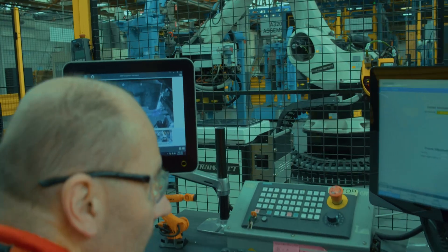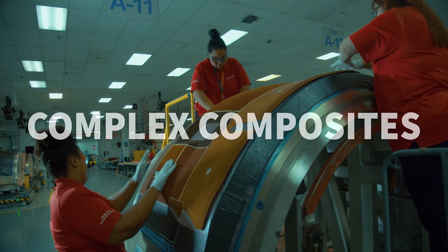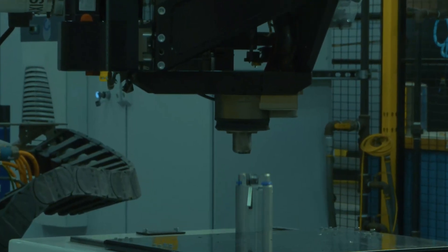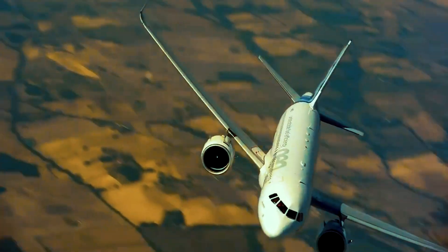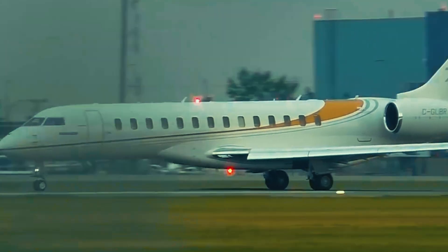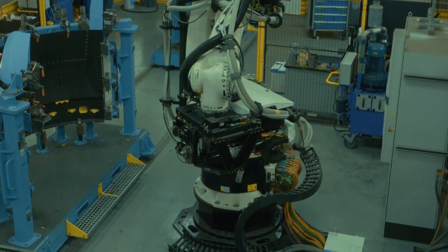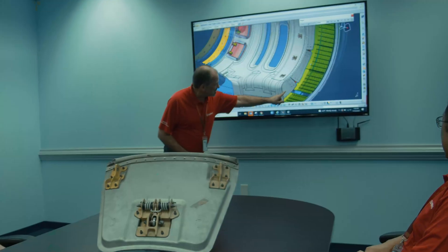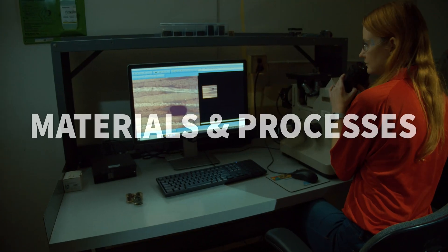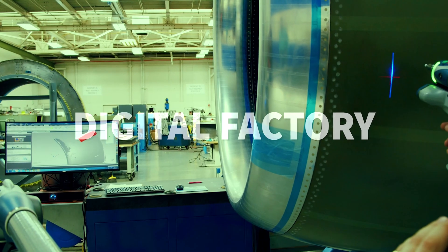Our modern production facility is a composite center of excellence for the aviation industry. Today, the world's leading regional aircraft, jetliners and business jets take flight with EMRAAS products. Our engineering staff specializes in design, analysis, materials and manufacturing. We apply advanced methodology for assembling processes and the latest digital technologies in laser and dimensional inspection.